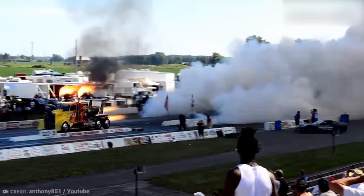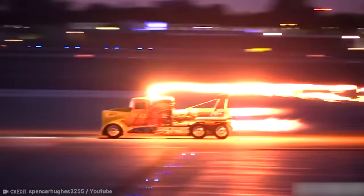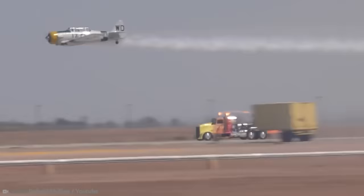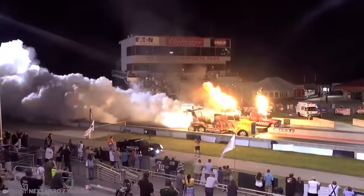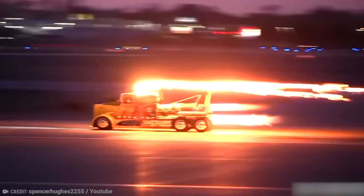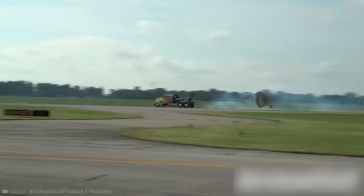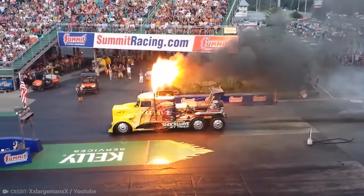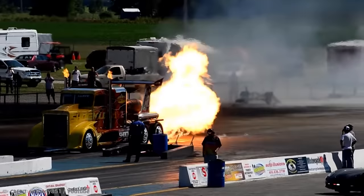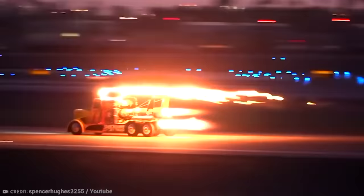Shockwave is now driven by Chris Darnell, who uses the truck to battle against planes traveling 300 miles per hour in rolling drag races at air shows — races he frequently wins. It uses 400 liters of fuel per mile, and considerably more when the afterburners are kicked on. Two airplane parachutes are required to slow it down. The latest truck, Super Shockwave, features two Westinghouse J34-48 jet engines based on a 1957 Chevy cab, with a top speed of 336 miles per hour recorded over a mile.